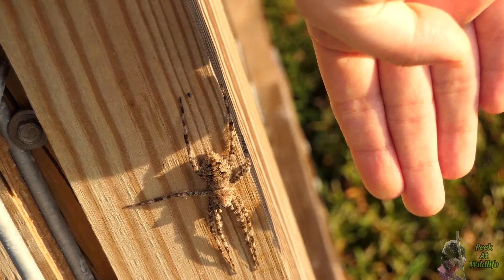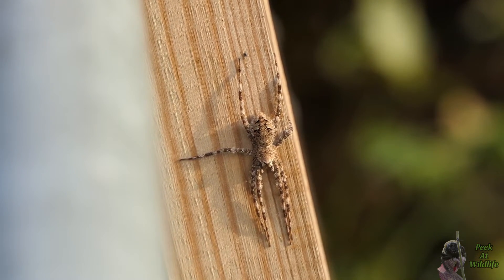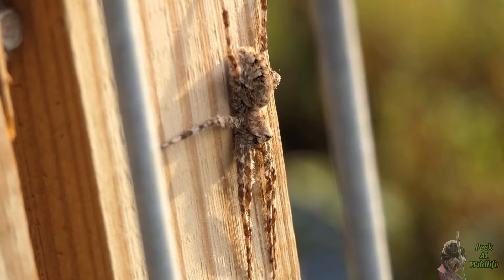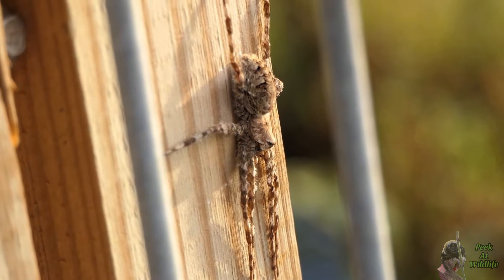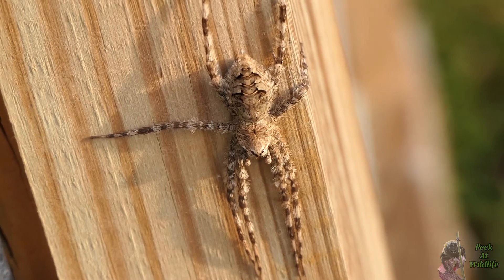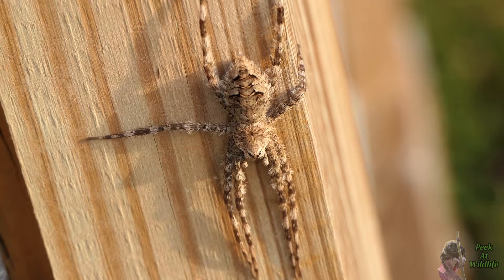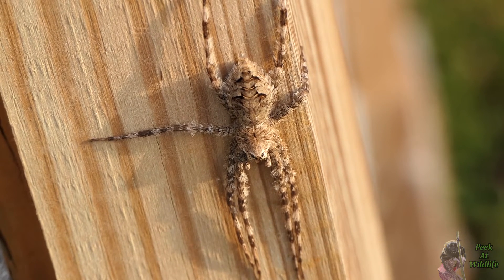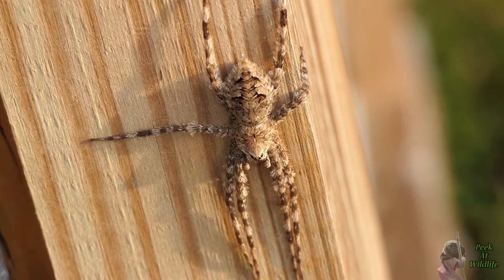Out of the 8 species of fishing spider that occur in the US, the white banded has its own unique characteristics. Its name is a reference to the band of white hairs often seen right below its eyes. They usually sport camouflage-friendly colors such as tan, olive green, or brown.